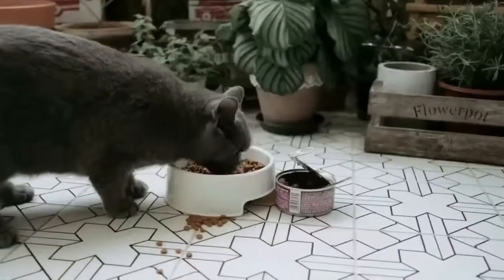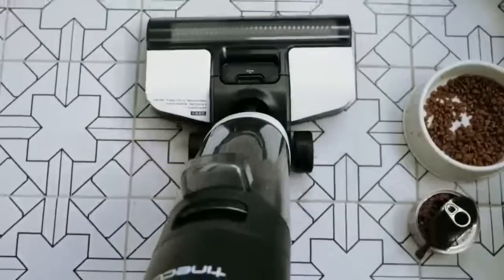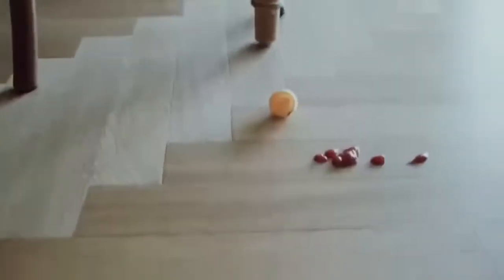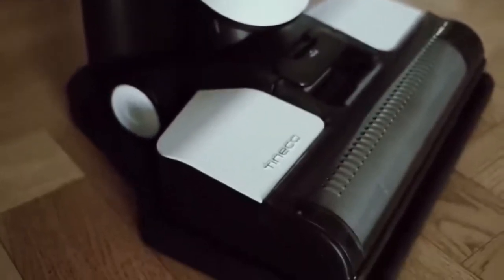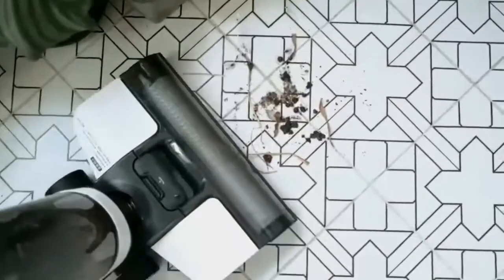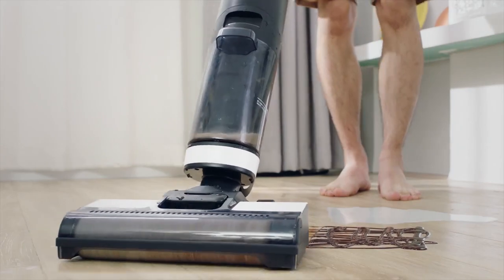The Tineco Floor One S3 Cordless Vacuum Cleaner is also very versatile. It comes with a range of accessories, including a crevice tool, dusting brush, and a motorized brush. These accessories make it easy to clean a variety of surfaces, including carpets, hard floors, upholstery, and more. In addition, the vacuum cleaner has a flexible wand that can be adjusted to reach under furniture and other hard-to-reach areas. One downside is that it can be a bit heavy — the vacuum cleaner weighs around 10 pounds, which can make it a bit difficult to maneuver.